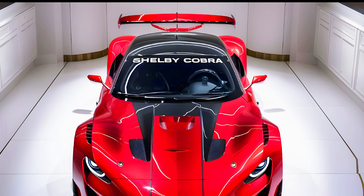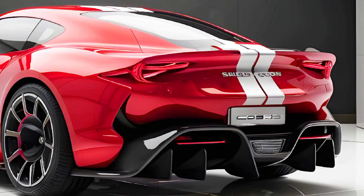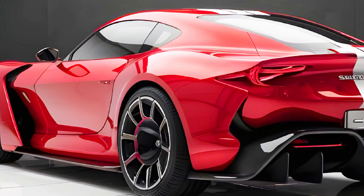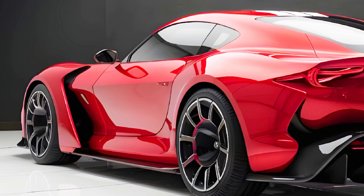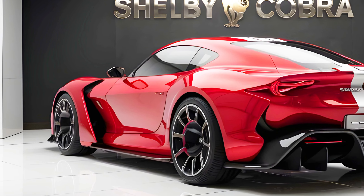Moving to the side, you'll notice the profile with sharp lines that flow seamlessly into the widened rear fenders. The rear end is equally impressive with quad exhaust tips, a prominent diffuser, and distinctive taillights that complete the Cobra's powerful aesthetic.